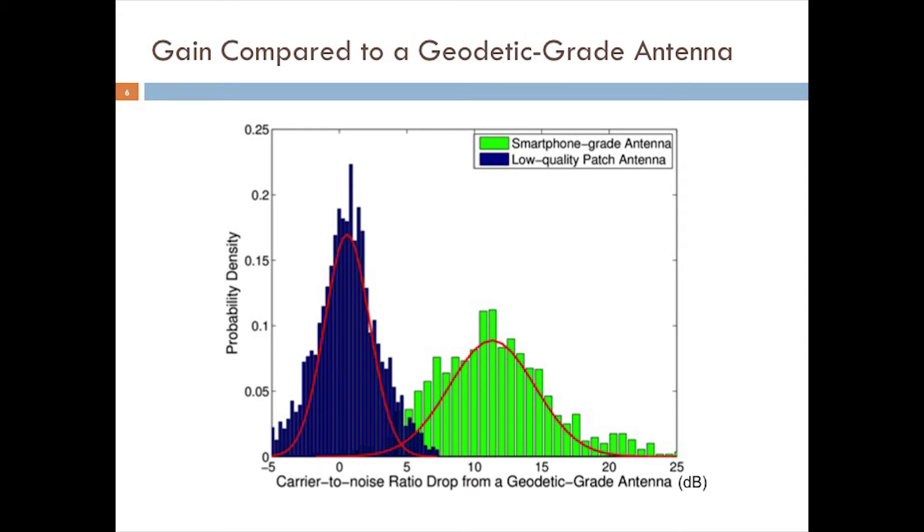Shown for comparison is a similar drop in carrier-to-noise ratio for the low-quality patch antenna. Its mean is much closer to zero, suffering only about a 1 dB drop in power on average. The large standard deviation is likely due to multipath-induced power variations and differing gain patterns. Given the smartphone antenna's extremely poor gain and its multipath-welcoming linear polarization, you might question whether there is any point in proceeding. However, we have been able to achieve centimeter-accurate positioning on a cell phone despite these antenna properties.